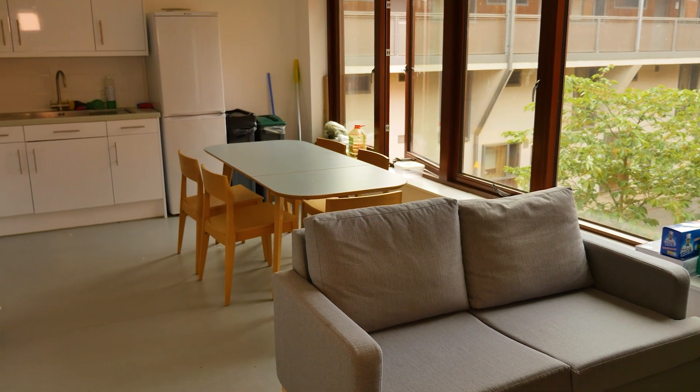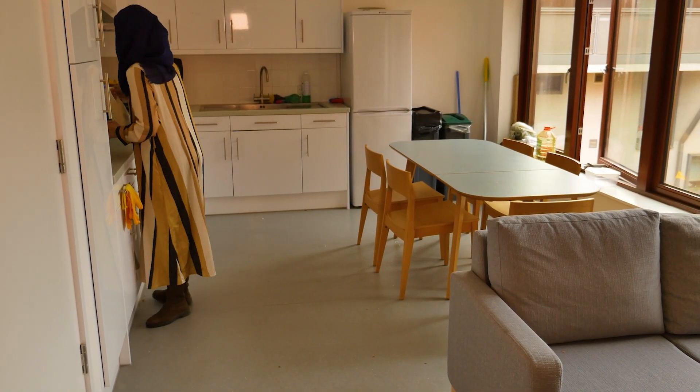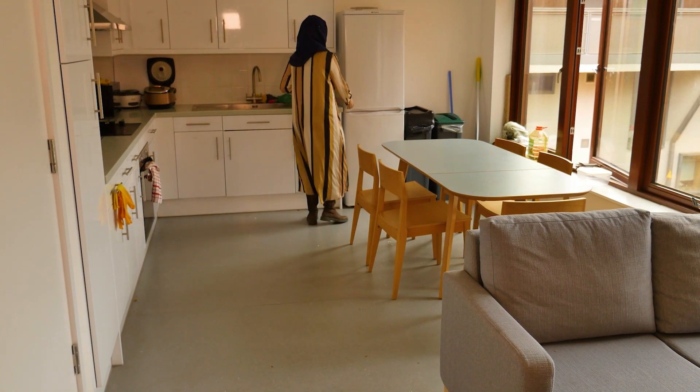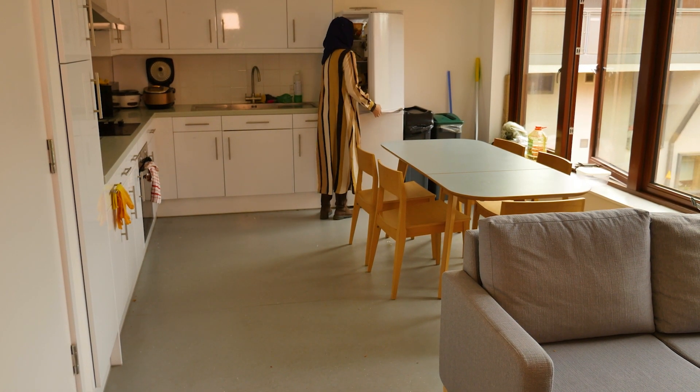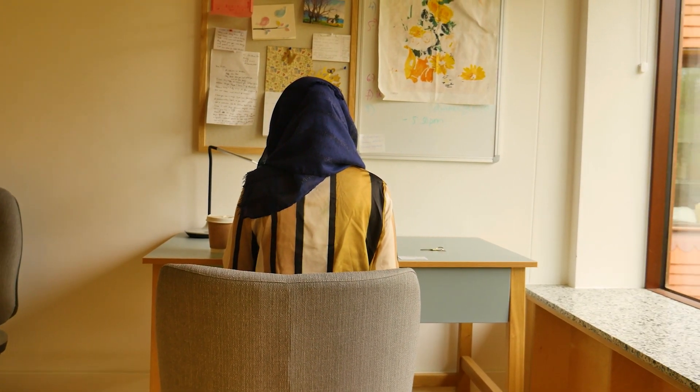There is a lovely kitchen which is shared amongst the five tenants on this particular floor. It's a very well equipped kitchen with all the amenities that you could possibly need. The accommodation facilities are absolutely lovely — I would really recommend living in this particular accommodation.